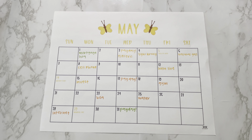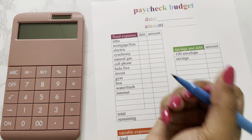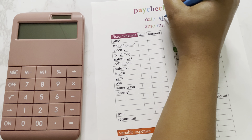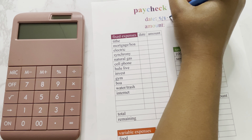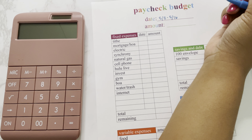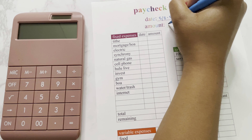Now that we know what fixed expenses we're responsible for this check, we can grab our worksheet and work through my paycheck budget. Payday was on the 3rd, and this check will last us until the 16th, then we'll get paid again on the 17th. The amount we are budgeting for this check is going to be $1,584.